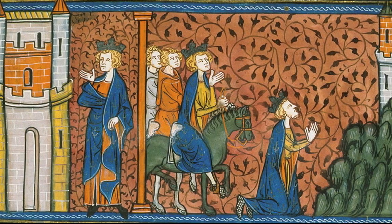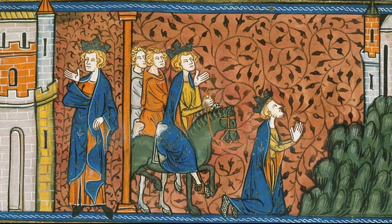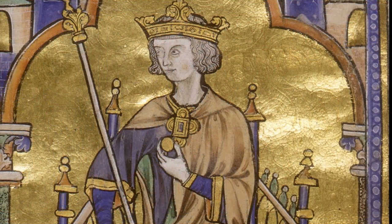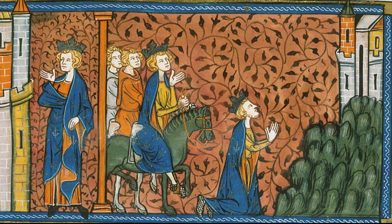As we see here in this manuscript illumination, the 13th-century French king Louis IX, who, disastrously, was part of the 7th and 9th Crusades, made a pilgrimage to Nazareth. But what would one of these medieval pilgrims have seen when they came to the city of Nazareth?